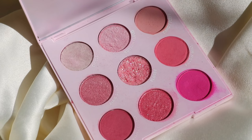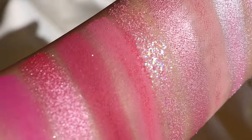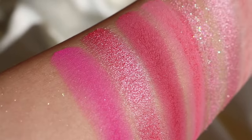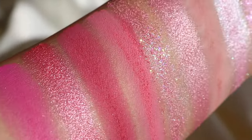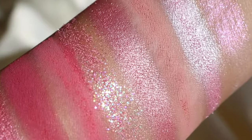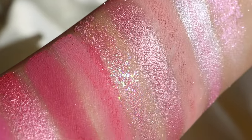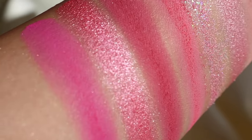If you want some really true, vibrant pinks, I would recommend Cloud Spun. In the past I probably would have recommended Ooh La La, but Cloud Spun is just a really great, fun, bubblegum pink palette. This one does have a pressed glitter — just one — so if you're not into that, be aware. But overall it's a really great pink palette that can create so many beautiful pink looks.